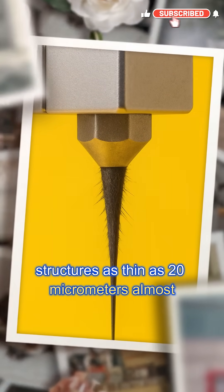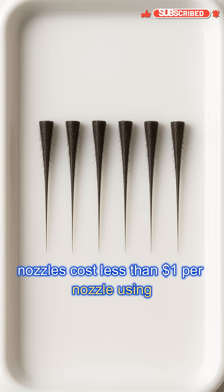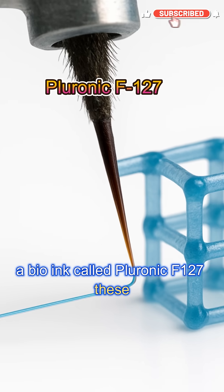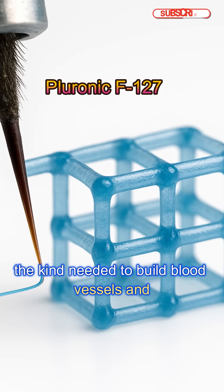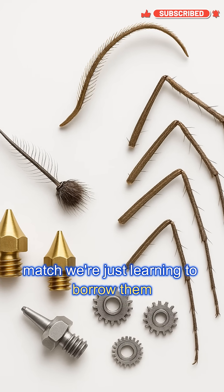It can print structures as thin as 20 micrometers — almost half the size of the best commercial nozzles. Cost? Less than $1 per nozzle. Using a bio-ink called Pluronic F-127, these mosquito nozzles can print tiny scaffolds — the kind needed to build blood vessels and future artificial organs. Millions of years of evolution built tools humans still can't match.